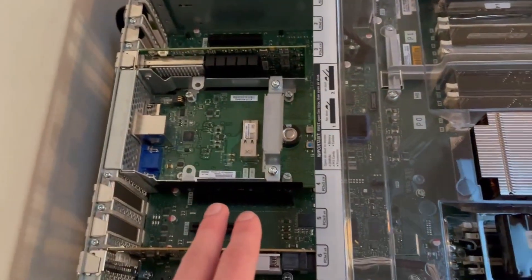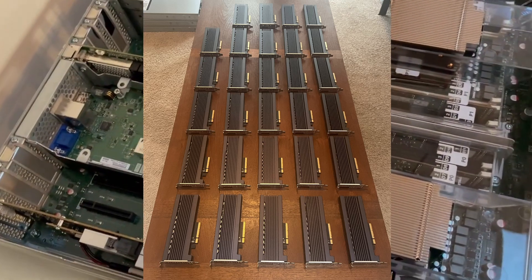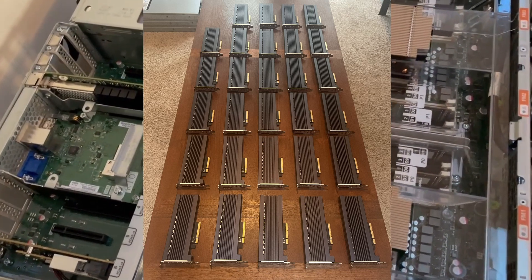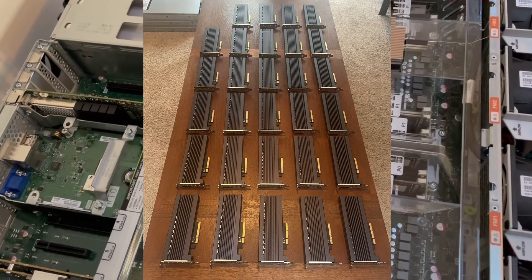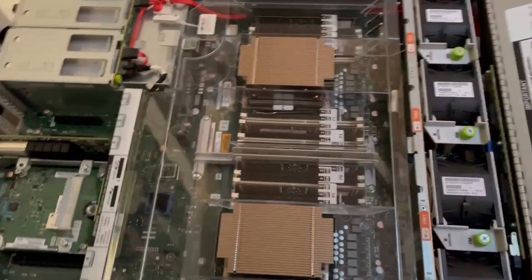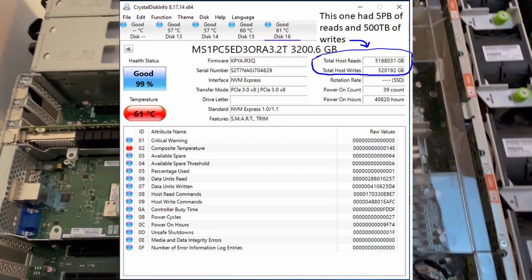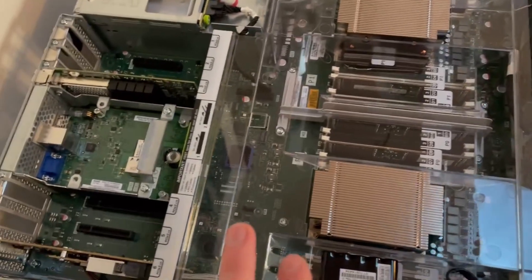Those NVMe SSDs are actually really impressive — I'll put up a picture of them. They do about 5 gigs per second read, but only 2 gigs per second write. They have a really high endurance rating of 29 petabytes, just because they're TLC and not QLC.